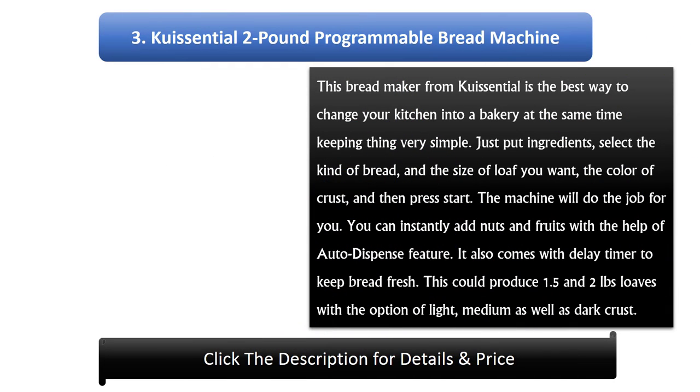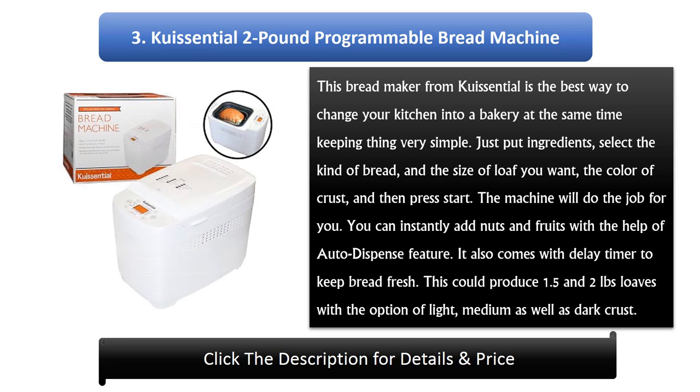3. Q-Isonate CBK102lb Programmable Bread Machine. This bread maker from Q-Isonate is the best way to change your kitchen into a bakery while keeping things very simple. Just put in the ingredients, select the kind of bread and the size of loaf you want, the color of crust, and then press start. The machine will do the job for you. You can instantly add nuts and fruits with the help of the auto dispense feature. It also comes with a delay timer to keep bread fresh and can produce 1.5 and 2 pound loaves with the option of light, medium, as well as dark crust.